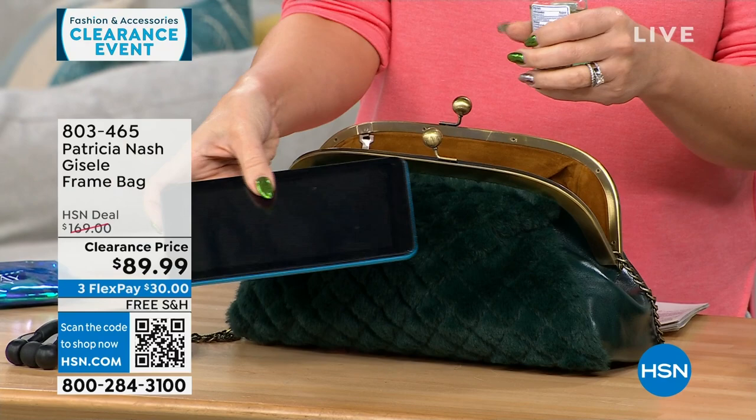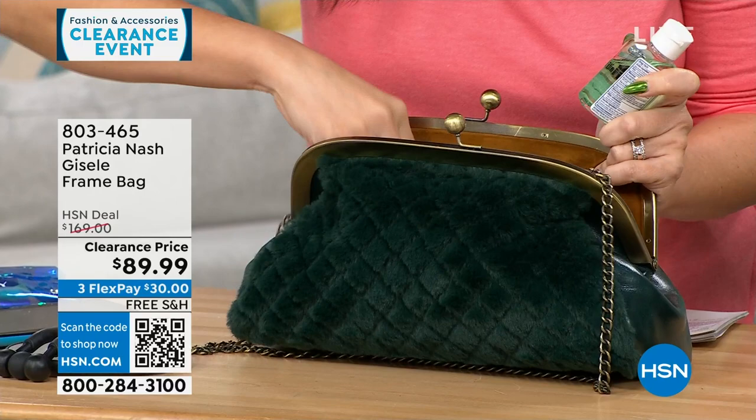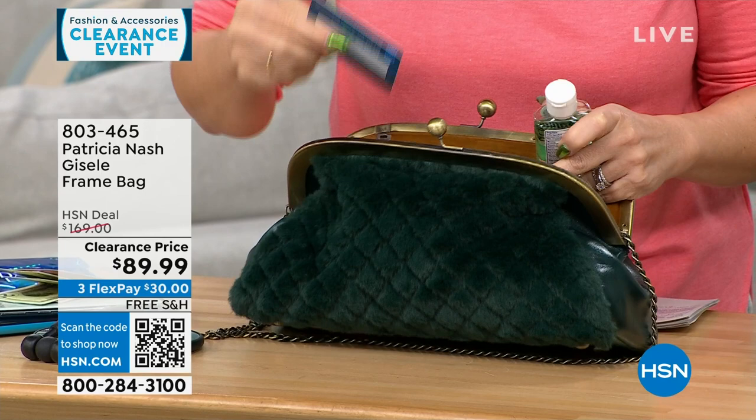You've got two little elasticized slip pockets on this side, and then one full-length zippered pocket as well. They put stuff in the zippered pocket — there's a whole phone in there and some cash, just in the zippered pocket. Patricia is very much about organization and being able to put your things away. There's even an HSN card in here. Lots of organization and places to put things.